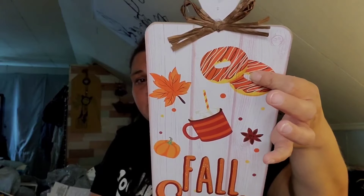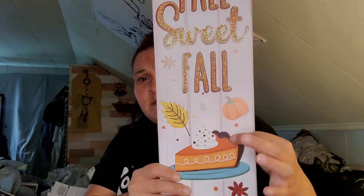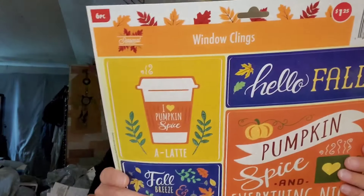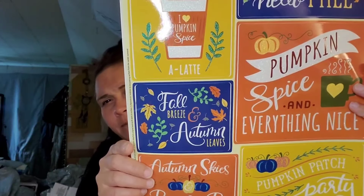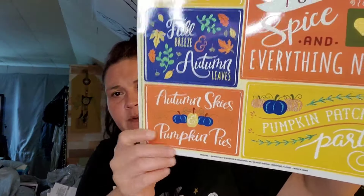More fall stuff — I found this new sign. It looks like a charcuterie board and it says 'Fall Sweet Fall.' You have pumpkin spice donuts, hot cocoa, pumpkins, and pumpkin pie — it's just super cute and super long. Then I found these window clings. I love them: 'Pumpkin Spice,' 'Hello Fall,' 'Pumpkin Spice and Everything Nice,' 'Fall Breeze Autumn Leaves,' 'Autumn Skies Pumpkin Pies,' and 'Pumpkin Patch Party.' I like the blue — it's different.